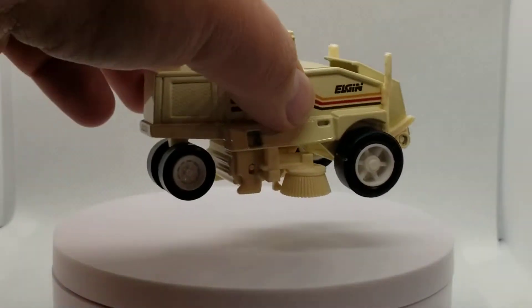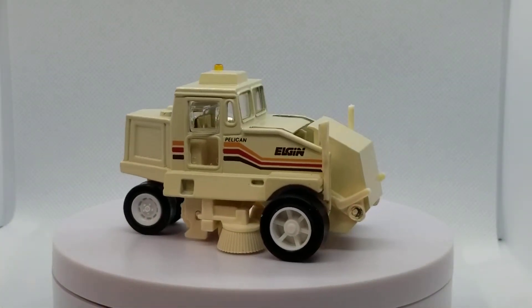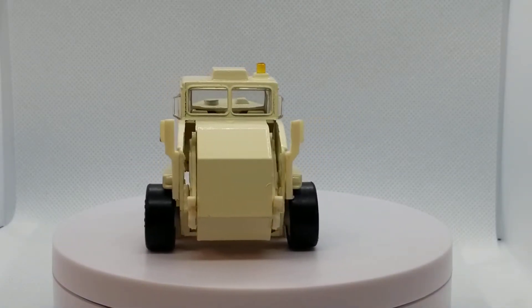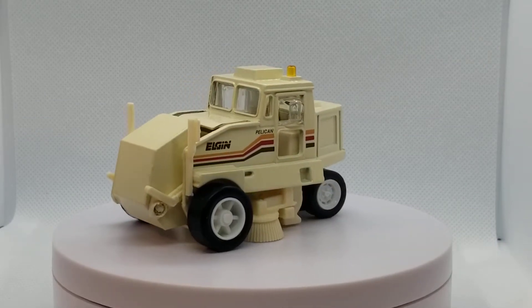Road Champs went through 2001, I believe, as the last year. They made a bunch of WWE type buses and weird stuff — just crazy paint jobs, stuff that nobody wanted — and ultimately they went belly up. But while they were around they made some fantastic items.